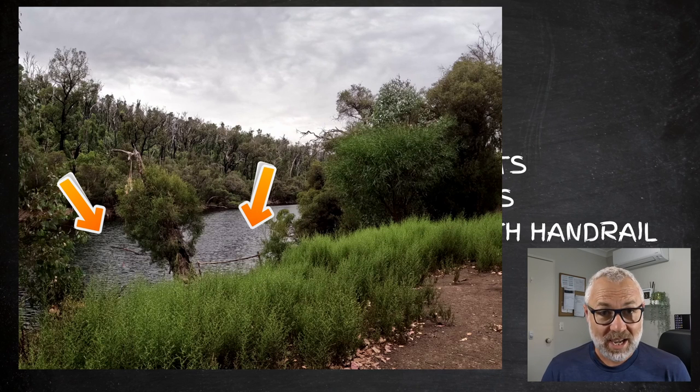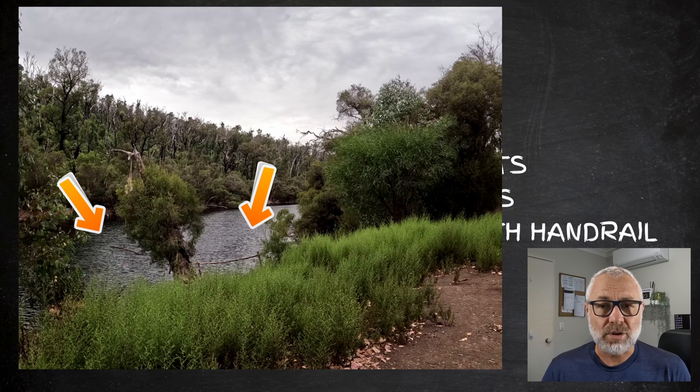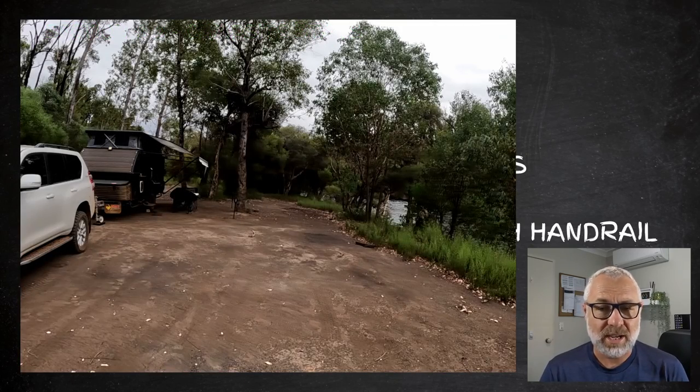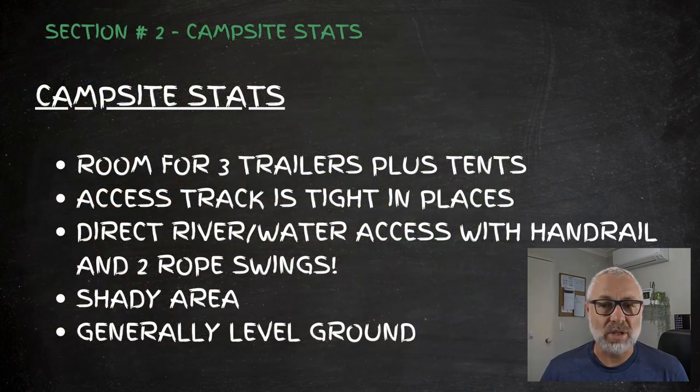The location has direct river water access, which is fantastic. Someone has conveniently built a handrail there, and there were a couple of rope swings as well. The water is relatively deep, so there are a few water activities you can enjoy. It's pretty shady, and the ground is actually quite level, so setting up didn't require much effort at all.